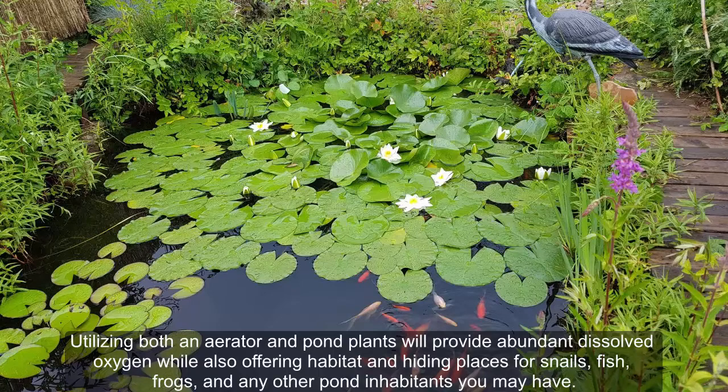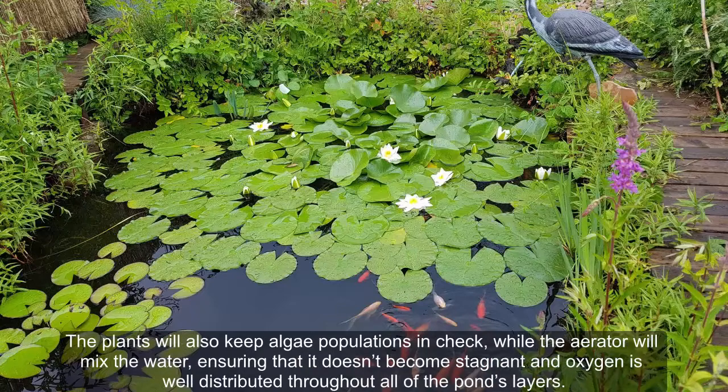Utilizing both an aerator and pond plants will provide abundant dissolved oxygen while also offering habitat and hiding places for snails, fish, frogs, and any other pond inhabitants you may have. The plants will also keep algae populations in check, while the aerator will mix the water, ensuring that it doesn't become stagnant and oxygen is well distributed throughout all of the pond.